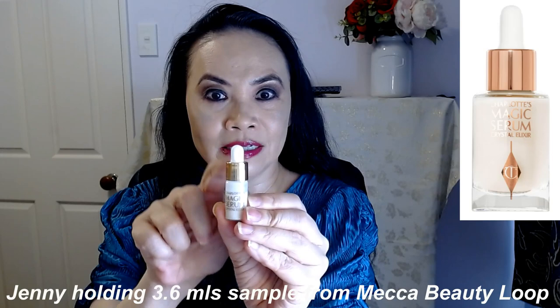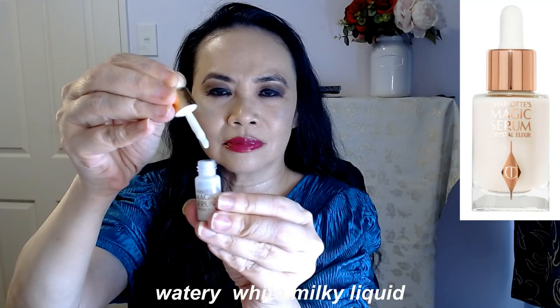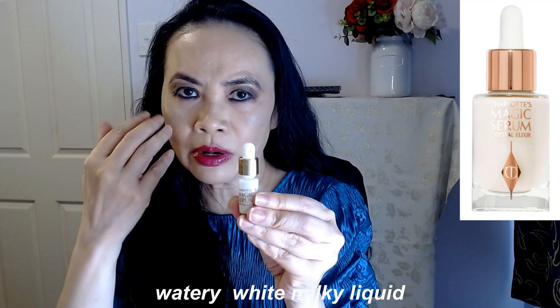So the 3.6ml sample that I got looks like this. It's a watery white milky liquid — so it's quite watery. Let's just go straight to the ingredients.